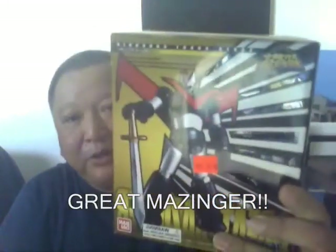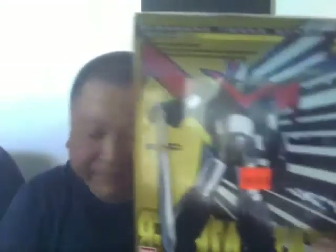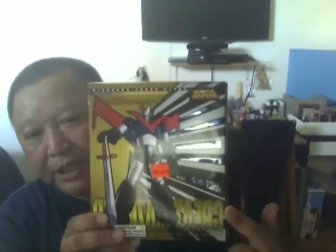Great Mazinger — or they call it Guretu Mazinga. This is different from the original Mazinger Z. The original Mazinger Z doesn't have the jetpack, and the V in front would be broken.